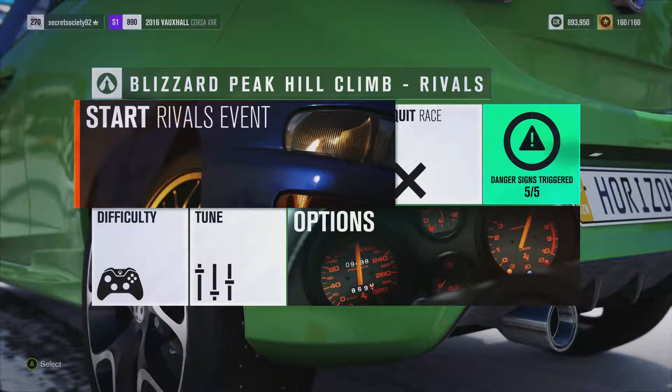Welcome everybody to Blizzard Peak Hill Climb, and today we're dealing with the 2016 Vauxhall Corsa VXR. It's a 715 horsepower, 466 pounds-feet of torque, 2.3 litre turbocharged inline-four engine.